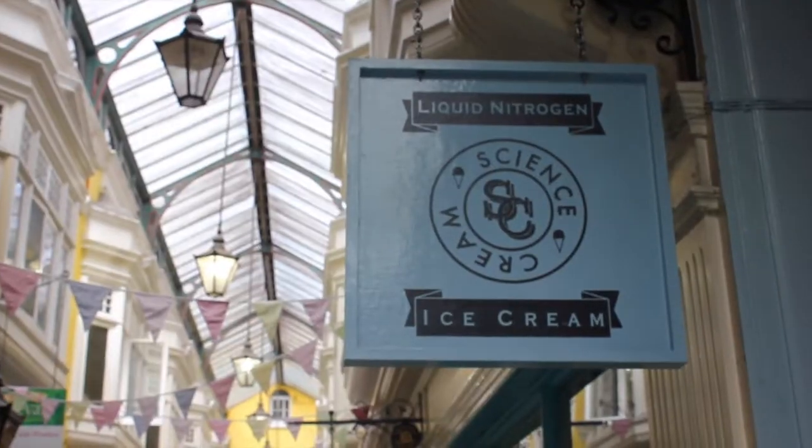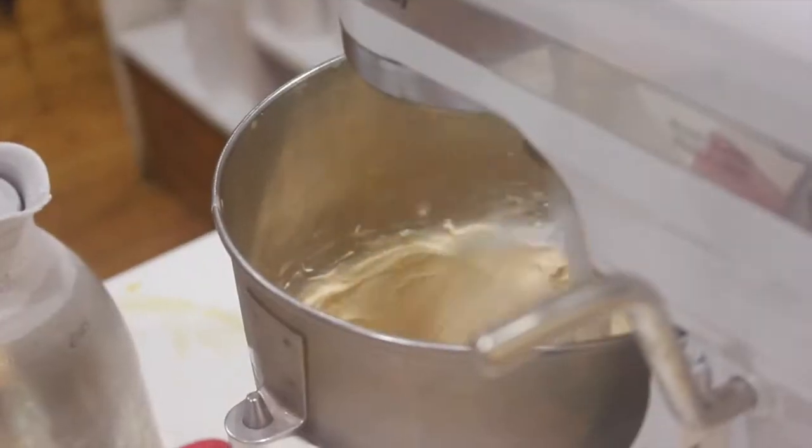Science Cream is the only liquid nitrogen ice cream cafe in Wales. Watch food scientists whip up desserts in seconds.